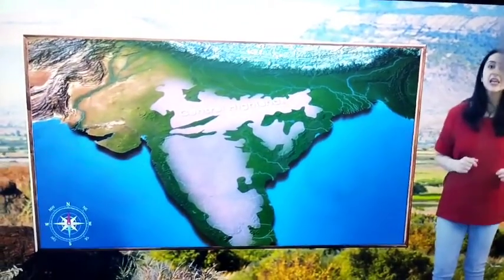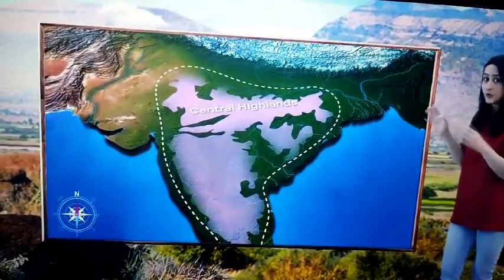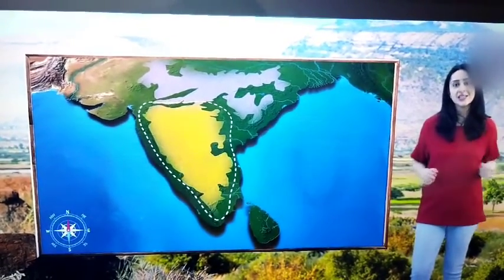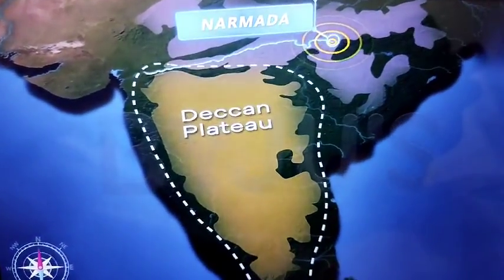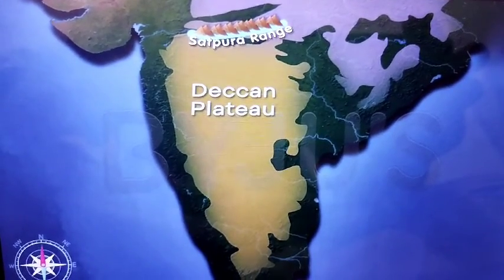The Central Highlands lie in the northern part of the Peninsular Plateau. As we move further down, we can see this triangular region spread over a part of the Indian Peninsula. This is the Deccan Plateau. It lies to the south of the Narmada River, with the Satpura Range acting as its base in the north.